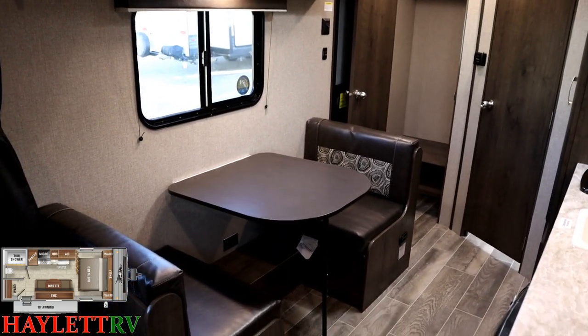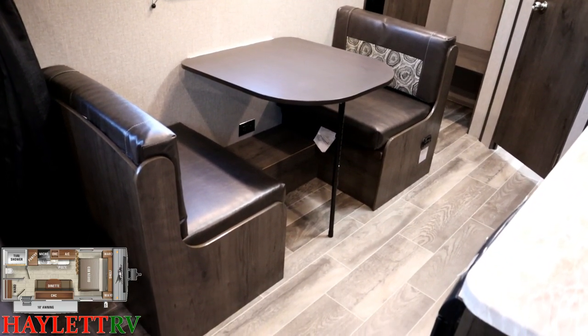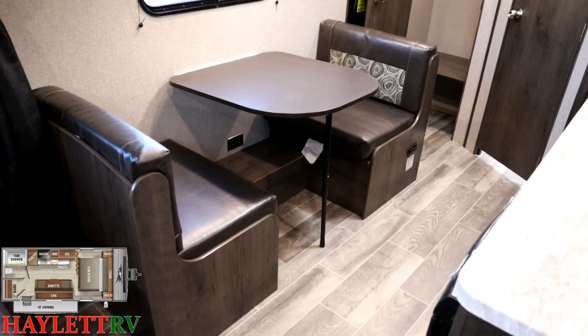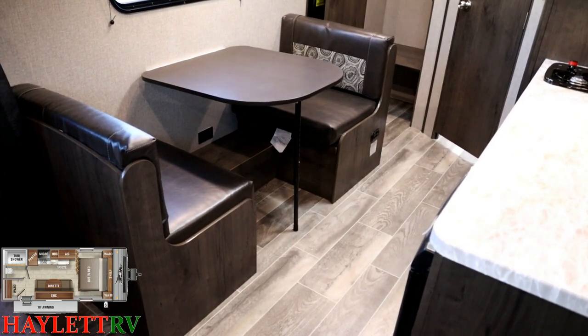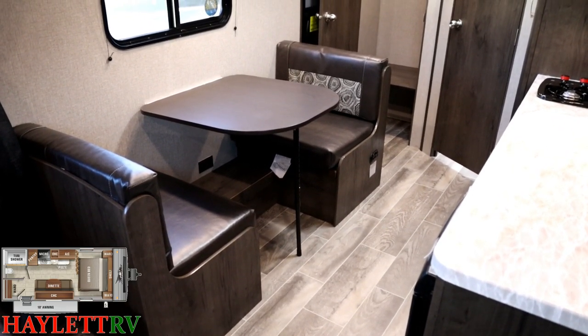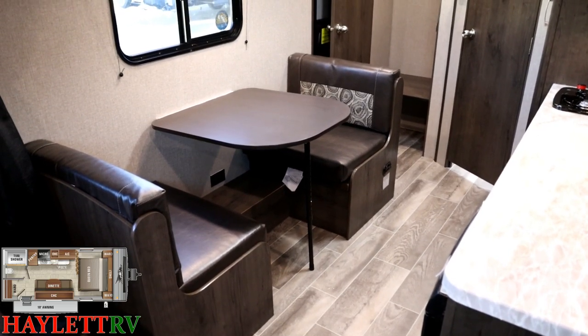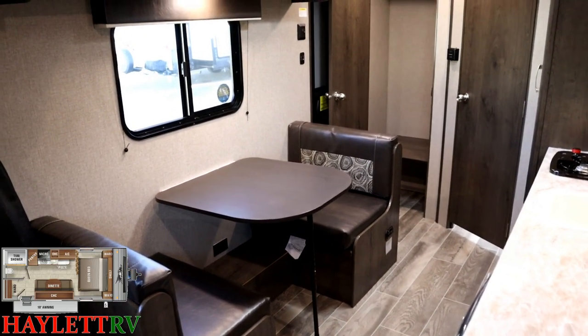Over here by the dining area, note that below the dining table there's a little wooden hump — that's your wheel well. Above that there's a little black rectangle set of power outlets, which is a perfect place for phone chargers. Some people put a little coffee maker on the table right there to free up kitchen counter space, which makes a lot of sense.